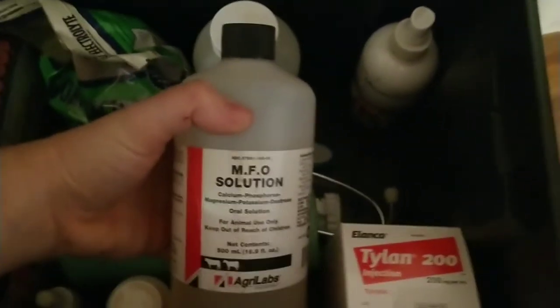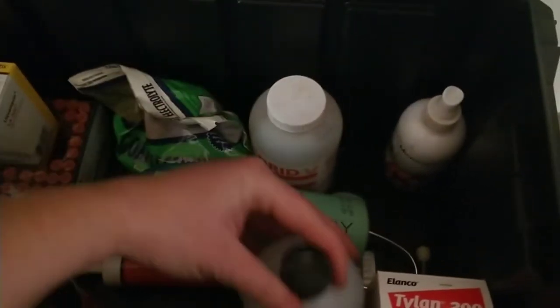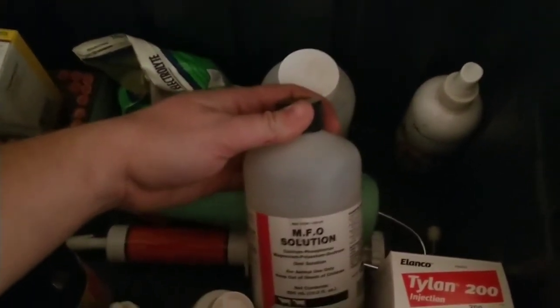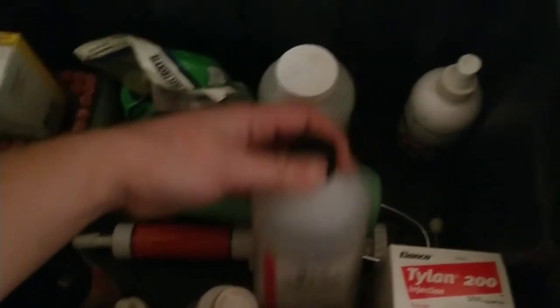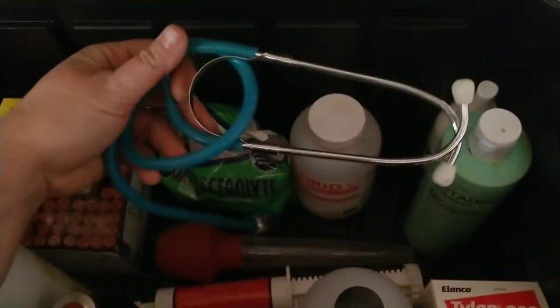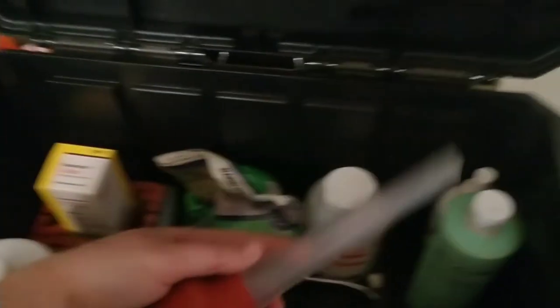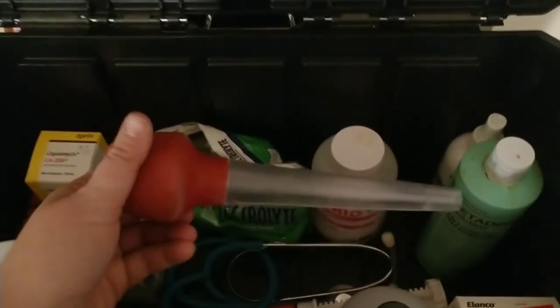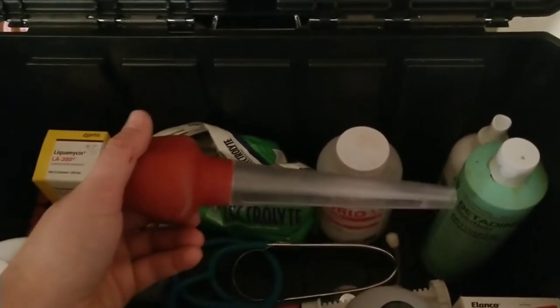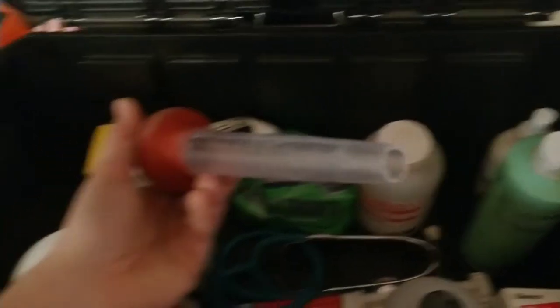I have one non-Kiko doe who bags up so fast during labor that I worry about milk fever, so I keep the calcium solution mainly for her. There's betadine, a stethoscope — my hearing is bad so it doesn't work well for me but I keep it just in case — more selenium, and a modified turkey baster. Two years ago a goat was losing a lot of weight; I softened horse pellets in water into a paste and used the baster with the tip cut off to get food down her — she recovered fine.